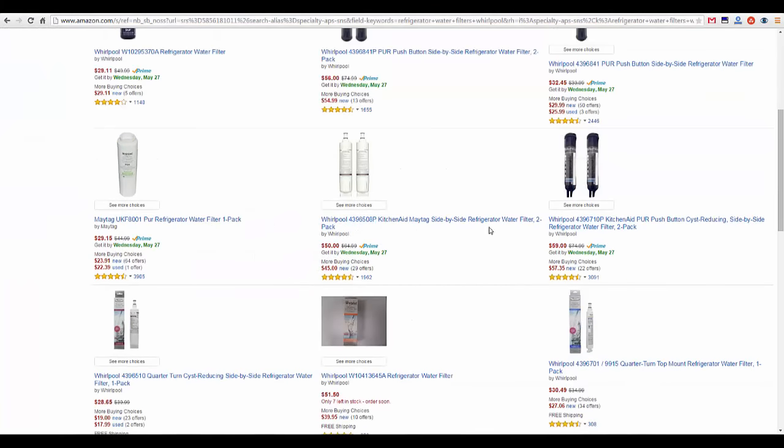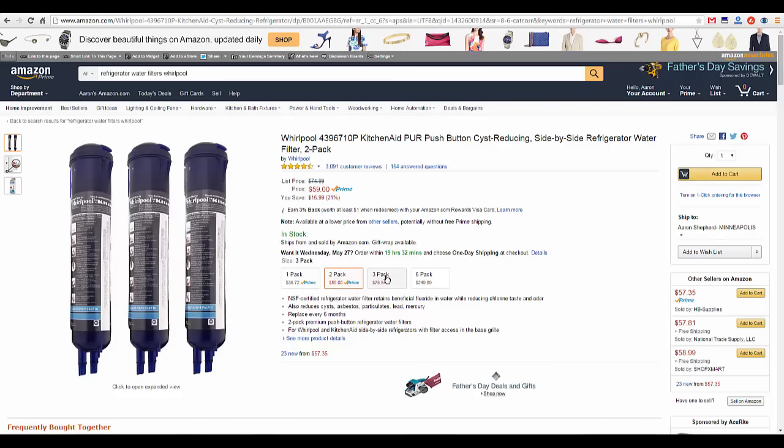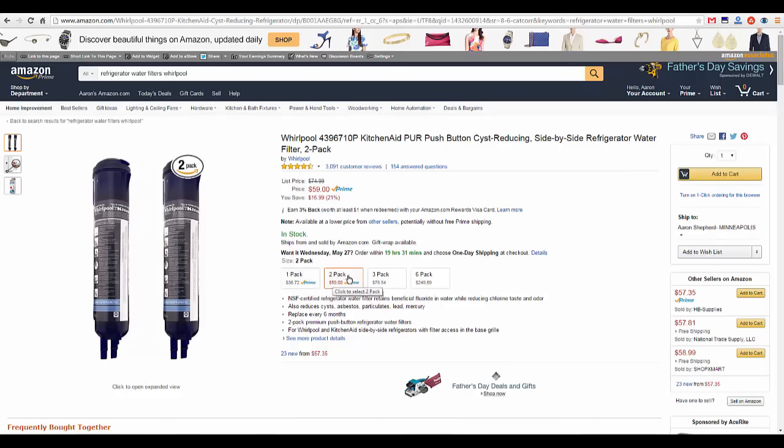So I see my filters that I want to purchase. Another thing to keep in mind, especially with water filters, is the more you buy, the more you're going to save. With this it's pretty good savings — it's probably about $12. I generally buy the two-pack for these because I switch them out twice a year, so $12 savings is pretty good.